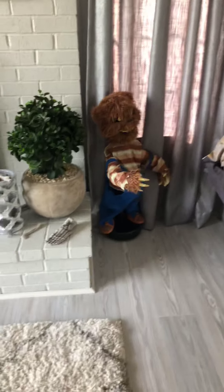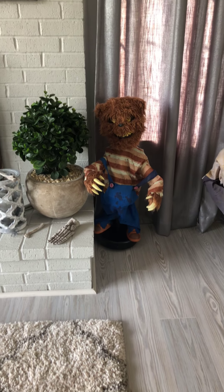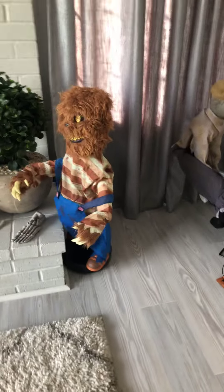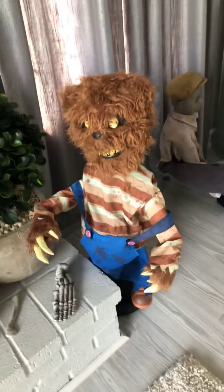And we have Teddy! He's scary. Scary! Silly.